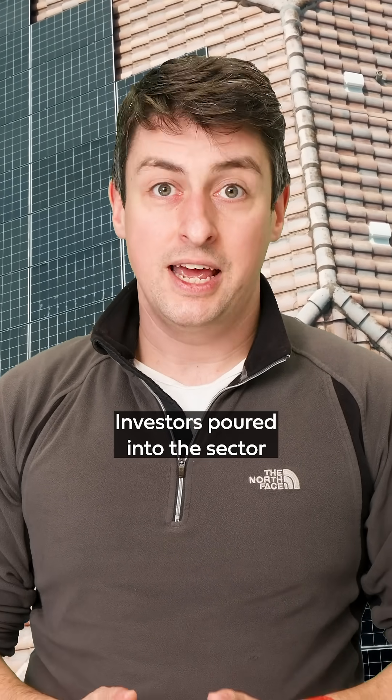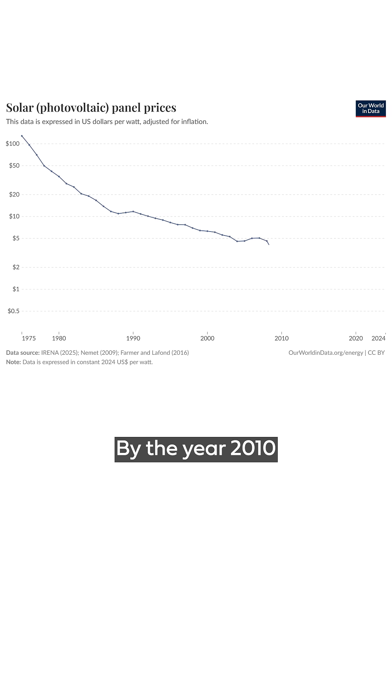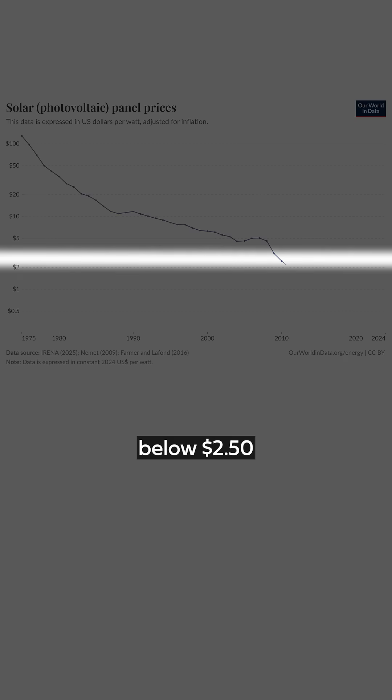Investors poured into the sector, and manufacturers scaled up operations again. By the year 2010, the price per watt had dropped below $2.50.